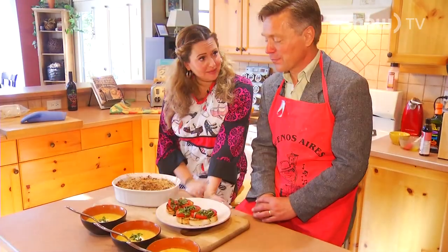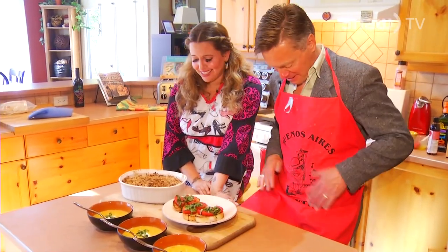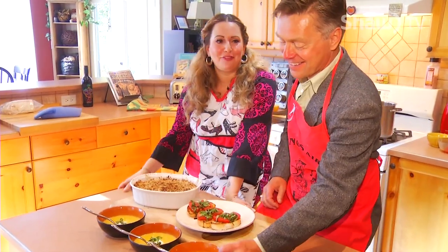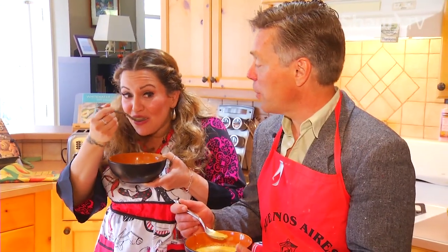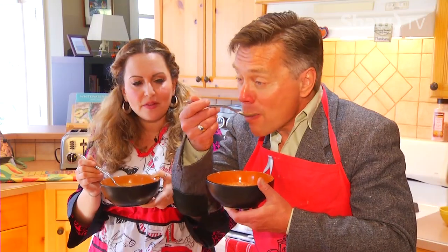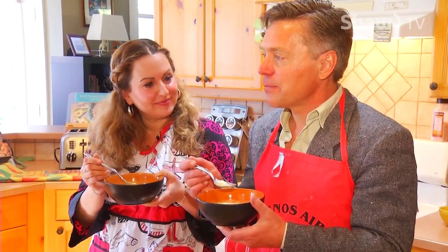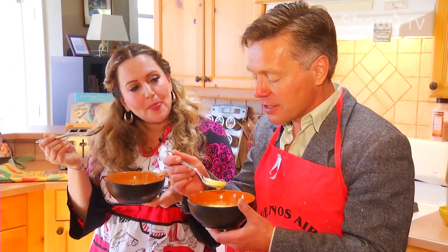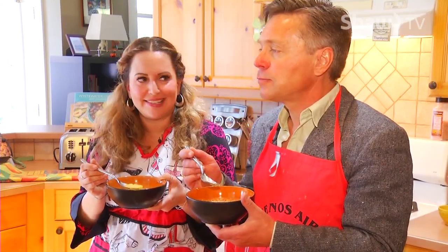Here is our completed meal — what do you think? It looks fantastic. Doug, you worked so hard. I worked up quite a flower on my apron. All fingers are accounted for — we did not lose any fingers. You go first because we can't both eat at the same time. Wow — that is really, really, there are so many flavors in there. So many layers. And it's creamy — it is creamy. It's that heavy cream that did it.